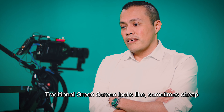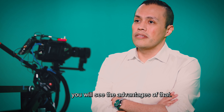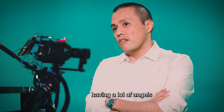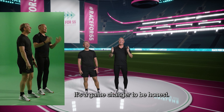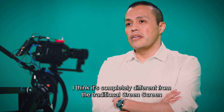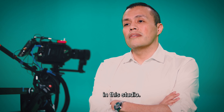Traditional green screen looks sometimes cheap and too fake in our concept. But when you have these 3D environments, you see the advantages: the freedom of camera movement, having a lot of angles. You can feel that you are somehow inside the 3D environment itself. It's a game changer — completely different from traditional green screen or a traditional studio. You can make anything you can imagine in this studio.